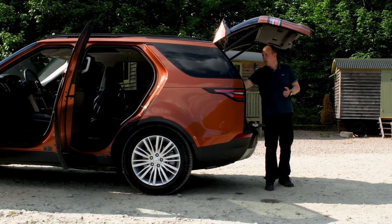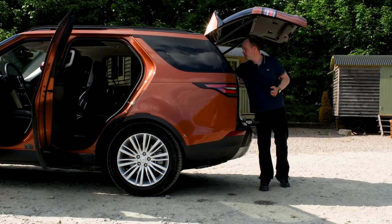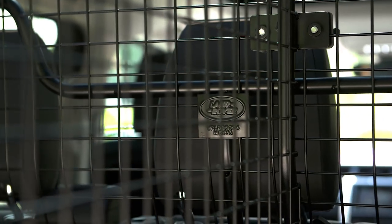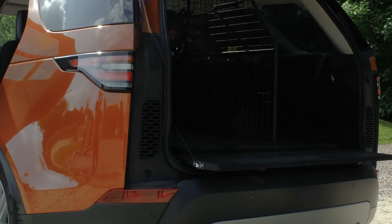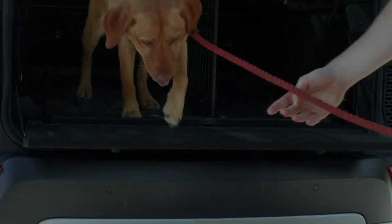In the boot of this particular car we've got some accessories — a load space guard, a load space divider, and a protective mat. So if we wanted to bring our furry four-legged friends along, we've got the space and the facilities to do it.